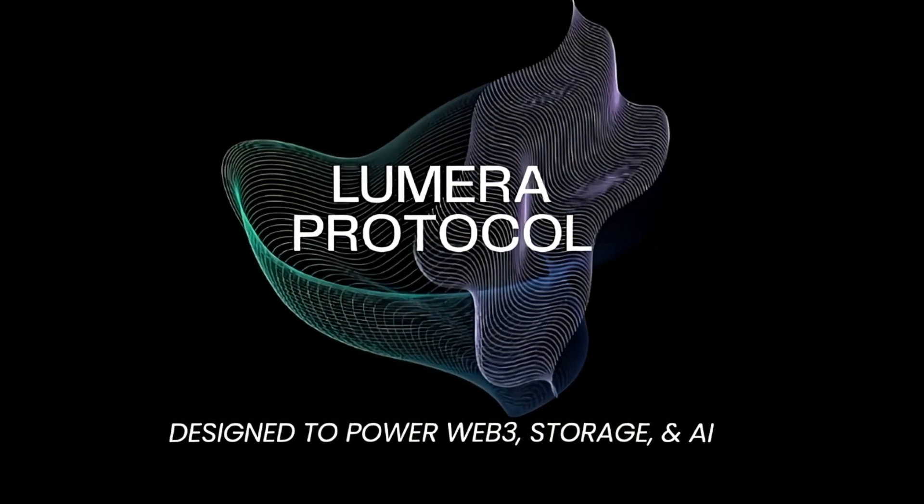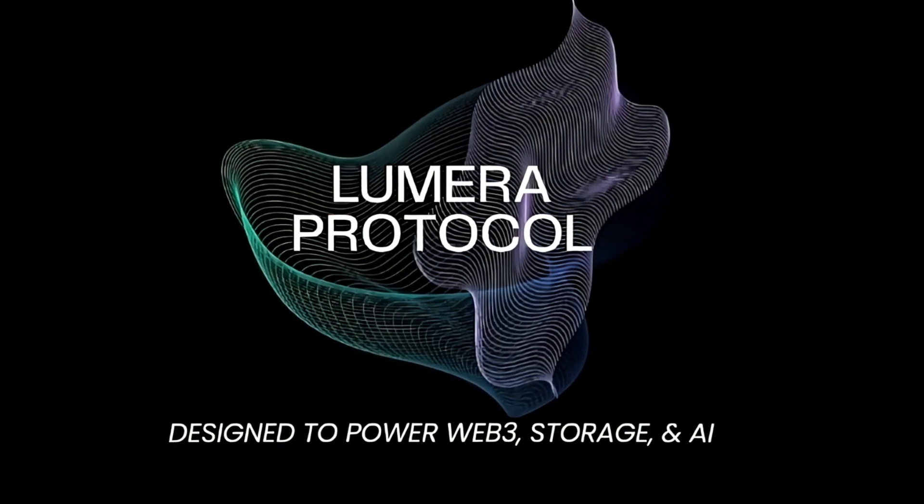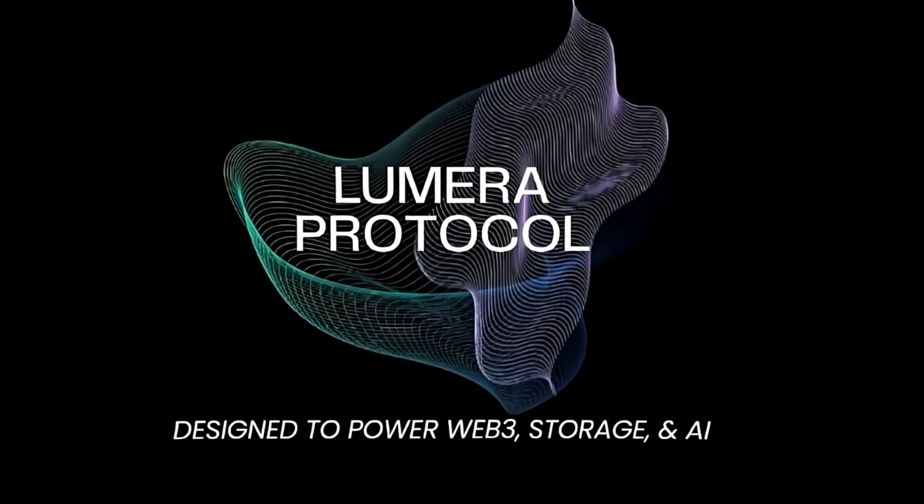Welcome back to the channel. Today we are diving into one of the most exciting upgrades: Pastel's transformation to Lumera protocol. So, what's changing, and why is this such a big deal? Let's break it all down.